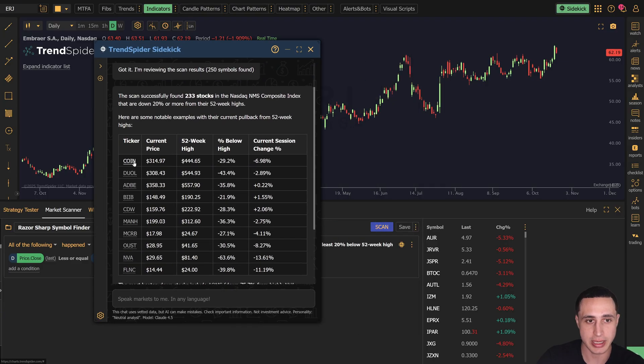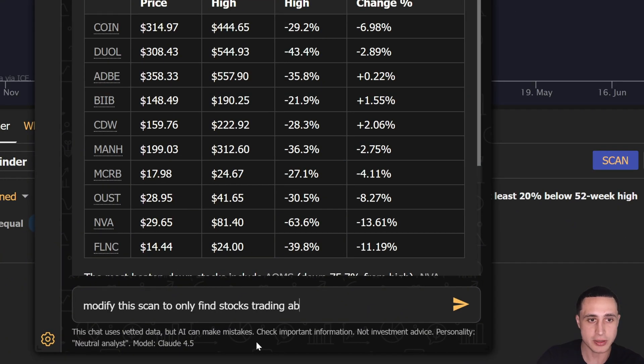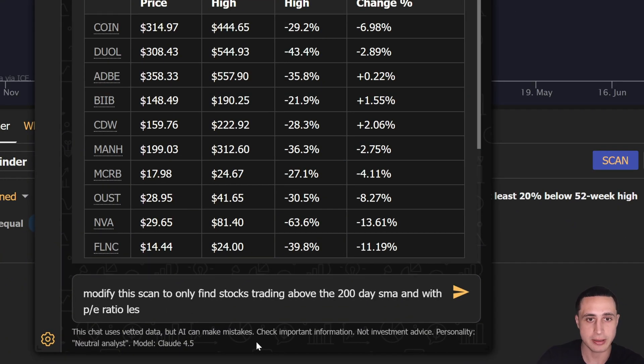And it doesn't stop at just scanning. Sidekick also acts as your AI trading assistant. You can keep the conversation going to refine your scan, add new parameters,